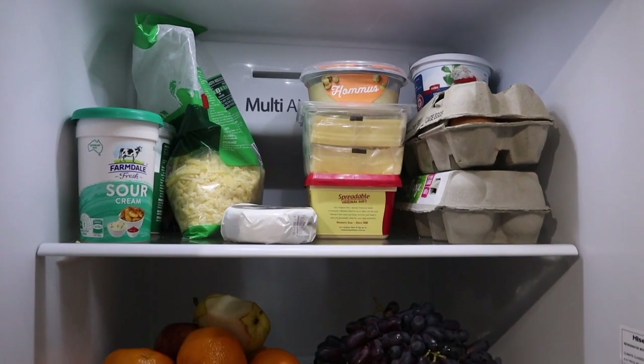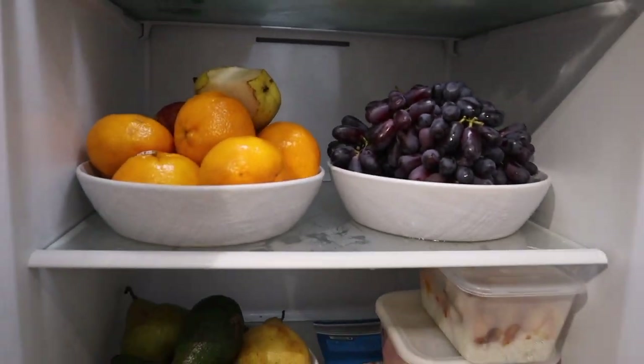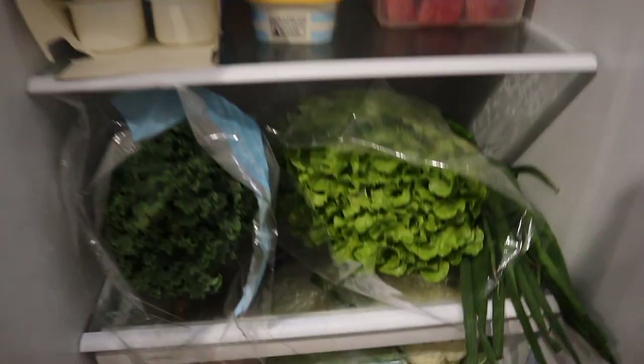Okay, so this is our little restock — we've got all of our fruit and veggies back in the fridge.